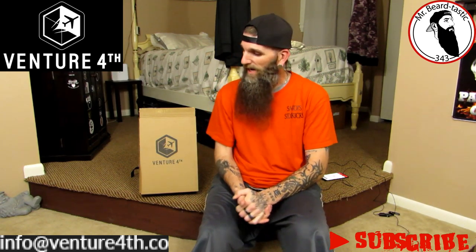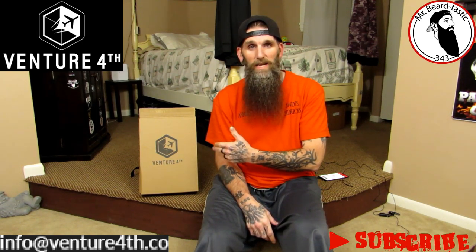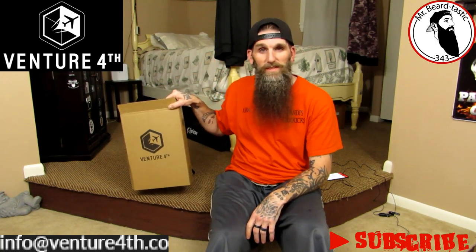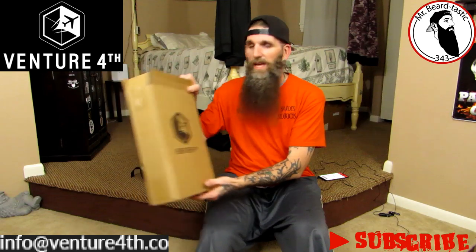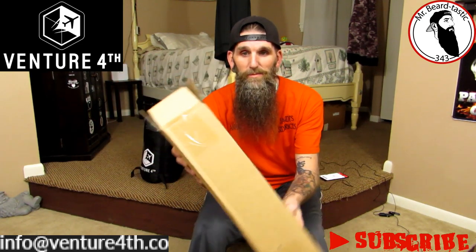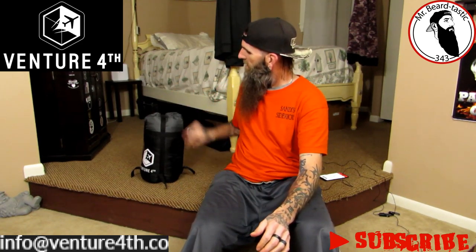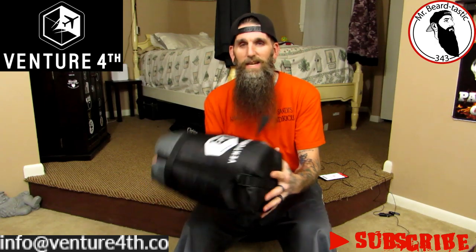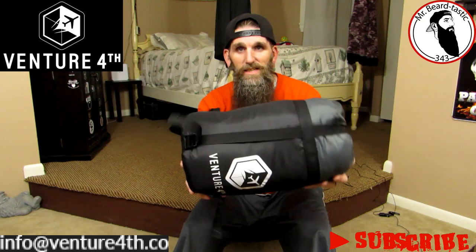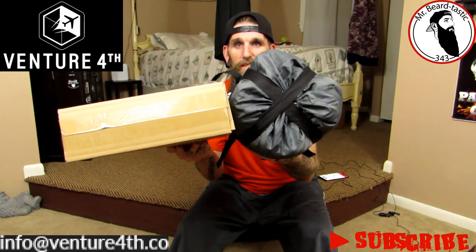What they've sent me today in this box is a sleeping bag, and this is gonna blow your minds — it blew my mind. What's sitting behind this box is a sleeping bag, and I want you guys to see how thin that bag in that box is. It's pretty thin. This bag came in that box, and I'm not even joking guys. Look at the difference — it's just amazing how they did that.